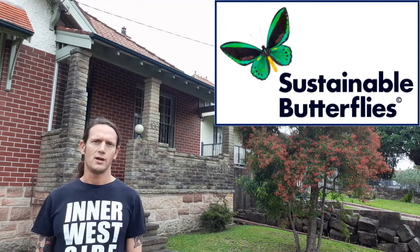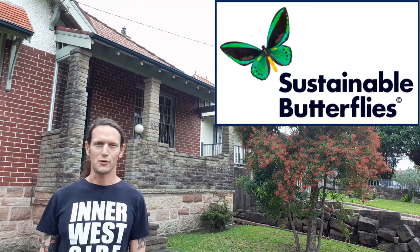I'm Jan from sustainablebutterflies.com.au. We are on a mission to make Australian educational and care organizations sustainable, frugal, and improve their carbon footprint. The link to our website is in the description below.